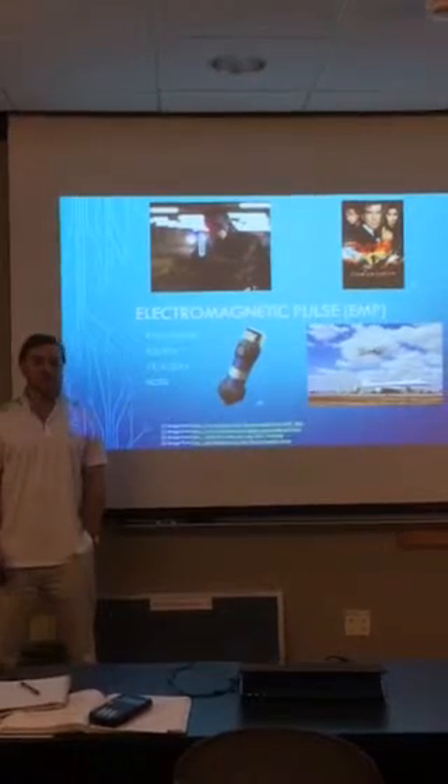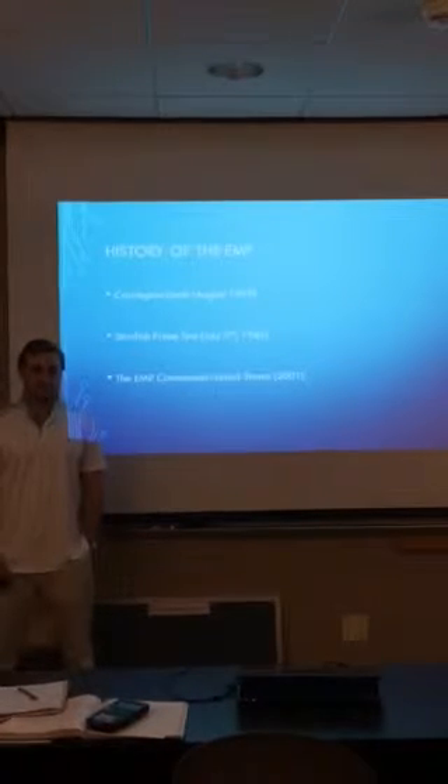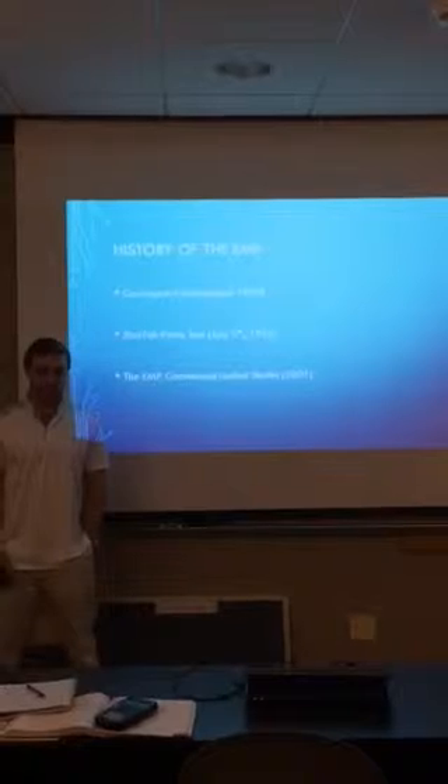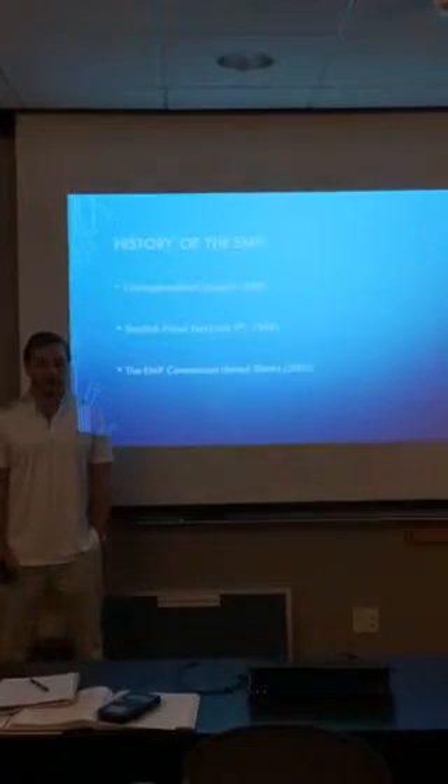An EMP bomb is also being tested in the US military. The first recorded damage from an electromagnetic pulse came from the solar storm of August 1859, known as the Carrington Event.